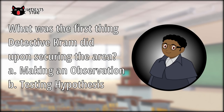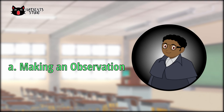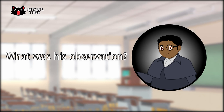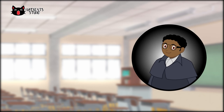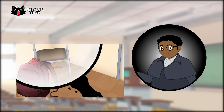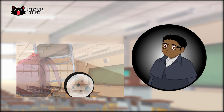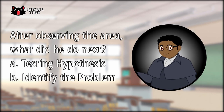What was the first thing that Detective Crum did upon securing the area — making an observation or testing hypothesis? That's right! What was his observation? He observed the surroundings and he found a Fine Tech Pen 0.3 cup under Vail's chair. He also saw some black ink on the floor leading to the belongings of Valier, Vail's twin brother.